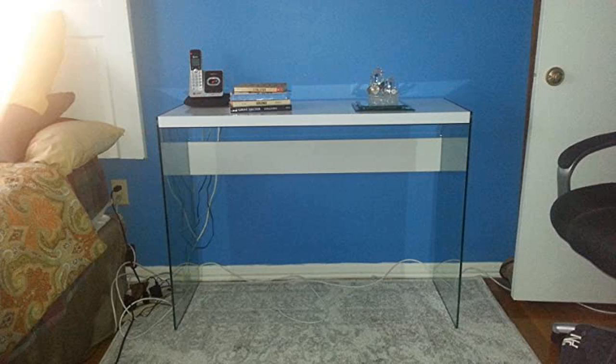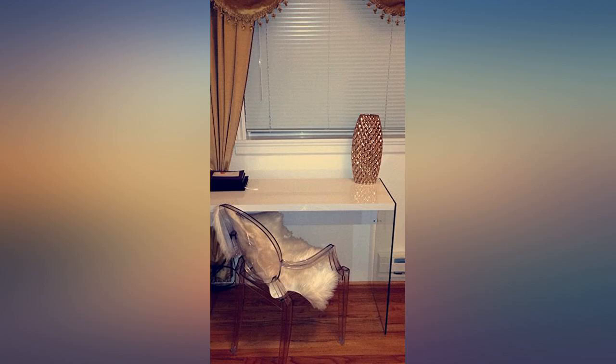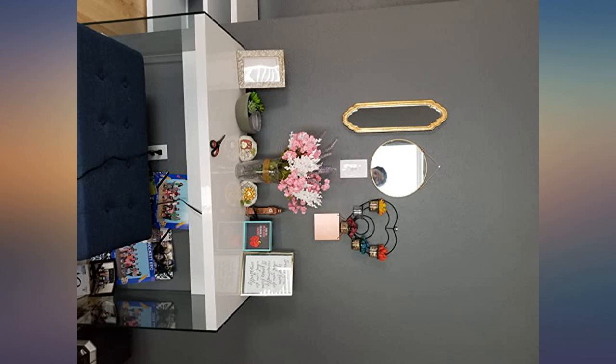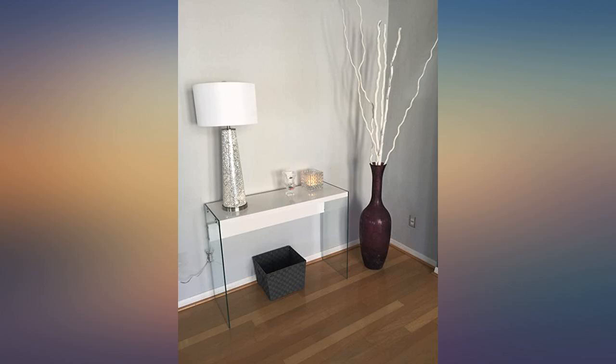Looks beautiful — see picture. I used it as a sleek desk with height-adjustable chairs to adjust for the higher height. It looks great and sturdy for the price. For the money, it looks great and should hold up for a long time. It arrived clean and wasn't difficult to install. It should technically take two people to build, but I was able to do it by myself.